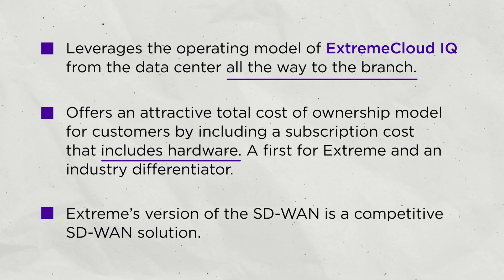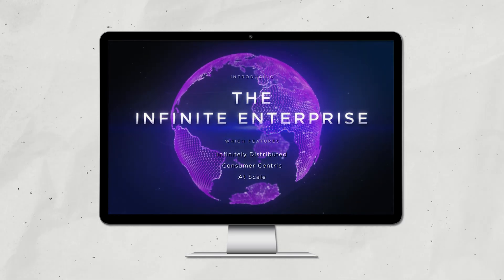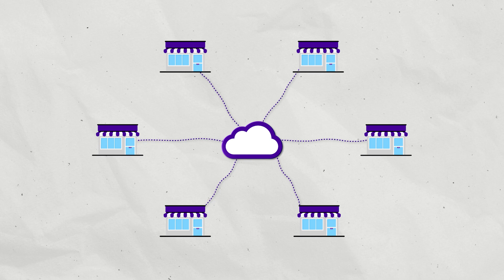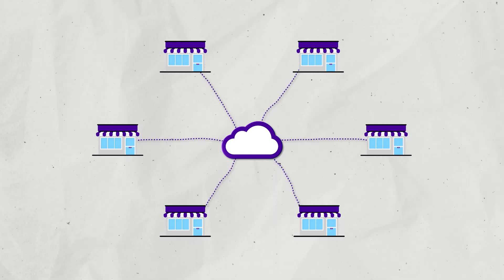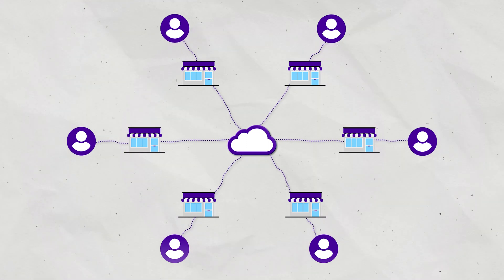The driving forces behind our new SD-WAN solution align with Xtreme's vision of the infinite enterprise. Our cloud-native SD-WAN solution allows organizations to efficiently work at scale, which in turn allows them to reach their infinitely distributed customers by providing secure connectivity.